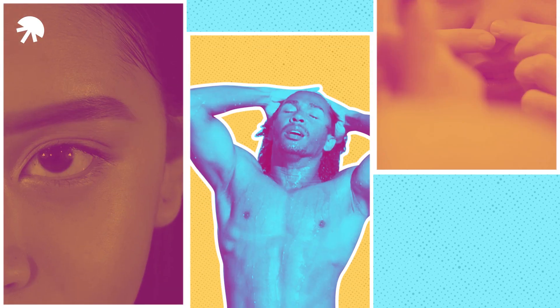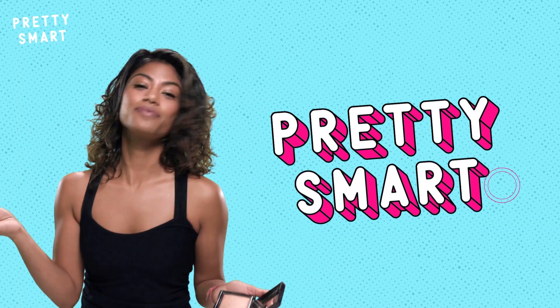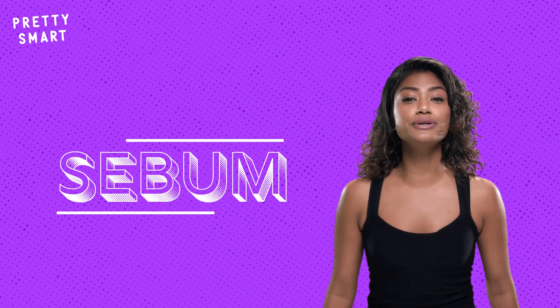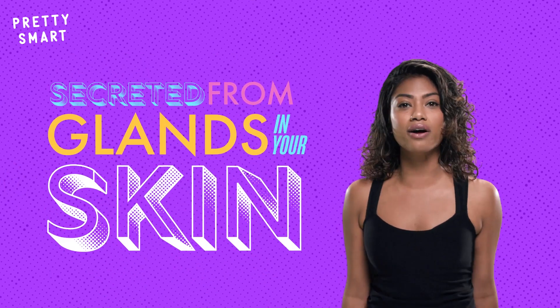Whether you've got an oily T-zone or if you're just oily everywhere, you've probably wondered why your skin produces so much of nature's highlighter. A shiny face can actually be explained by science. Sebum is the technical name for our skin's oil, and it's a blend of fats and dead cells secreted from glands in your dermis, called sebaceous glands.